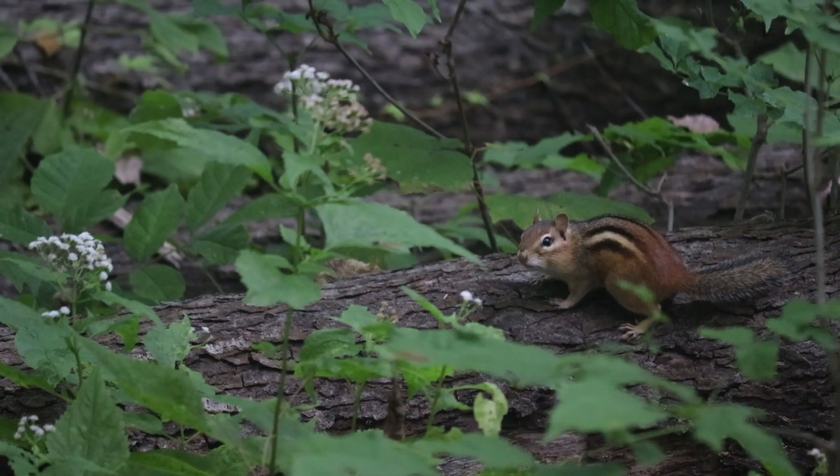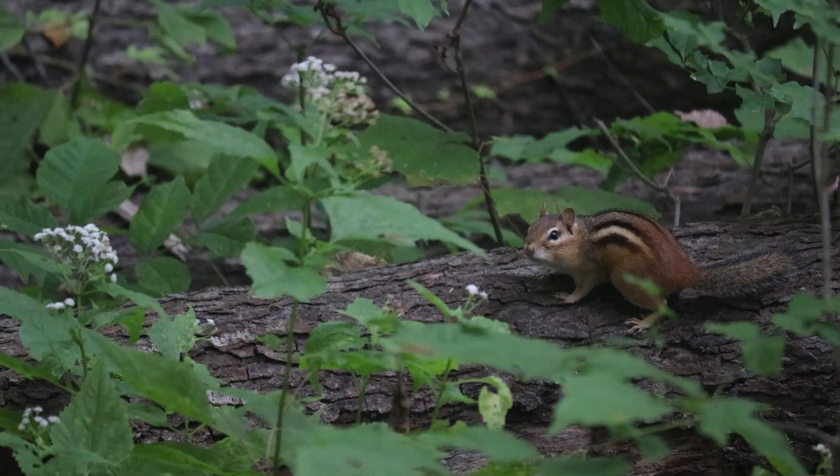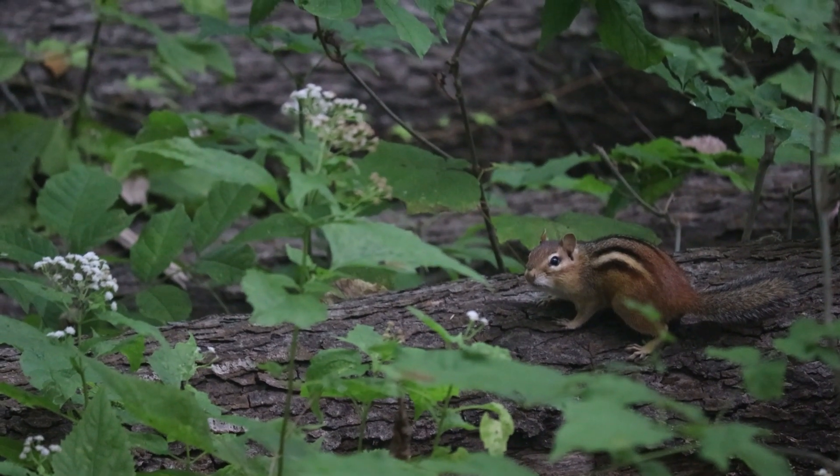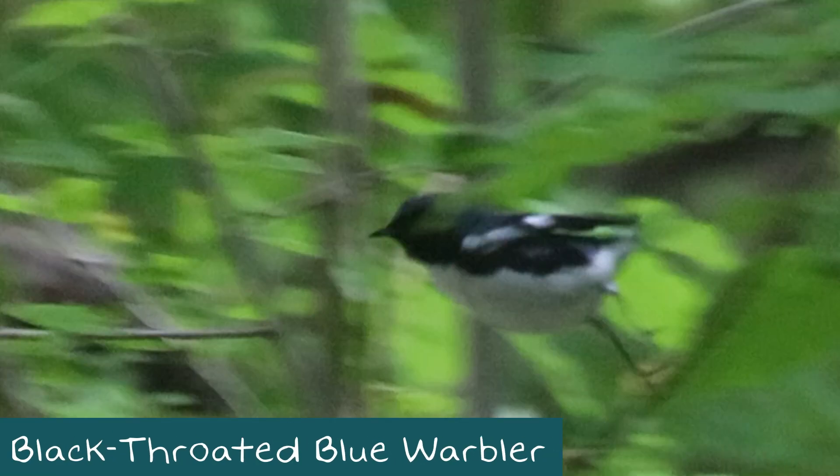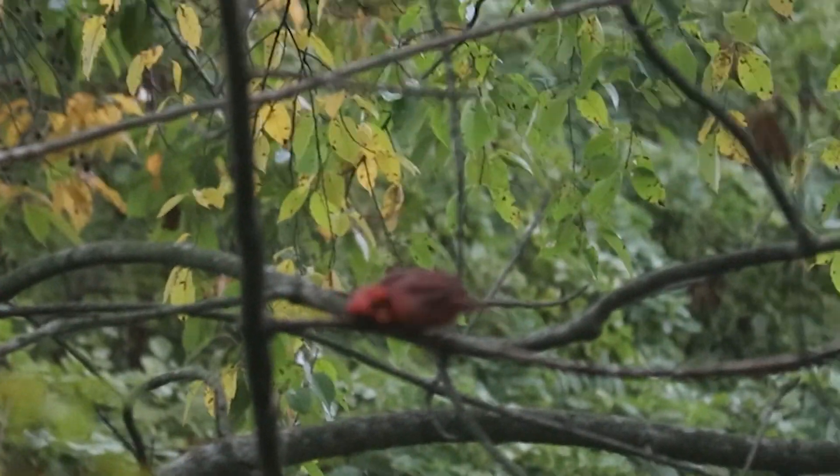We also got another bonus bird — the black-throated blue warbler. It was very quick so we only got a small glimpse of him on video, so we slowed it down and did some still frames so you could see.